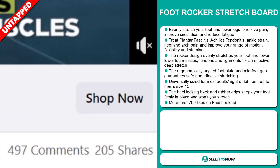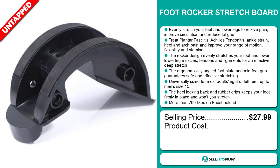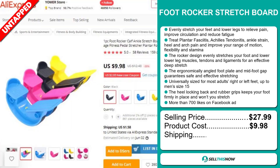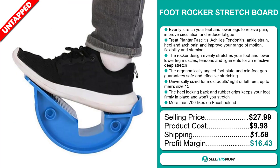The selling price for the Foot Rocker Stretch Board is just under $28, whereas the product cost is only $9.98. Shipping will set you back $1.58, so you're looking at a very good profit margin of $16.43. Sell this now!